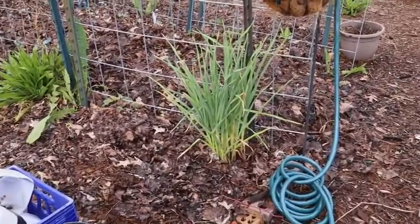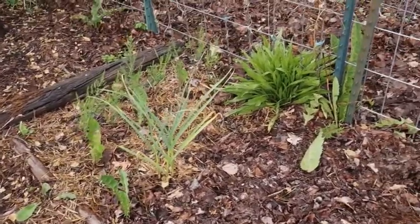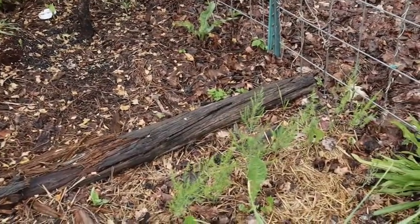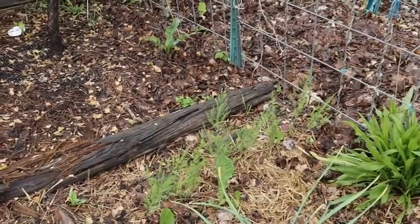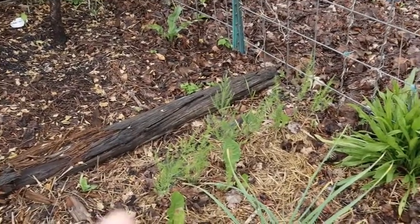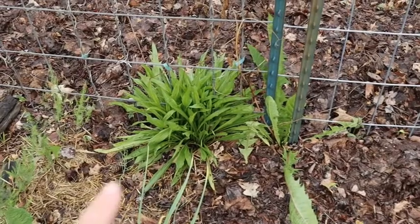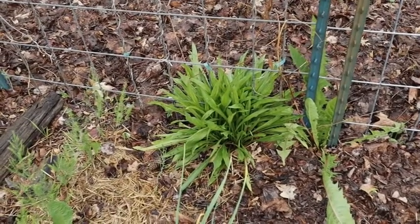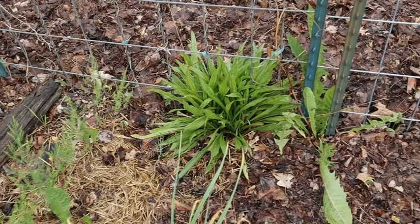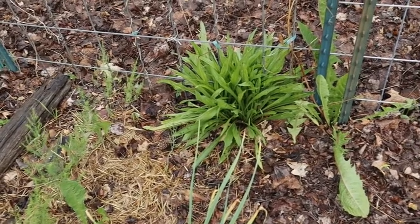I've got some old garlic here that apparently I did not dig up correctly. Right next to that is my asparagus that made it through the transplant. I moved it over from another area where it wasn't doing so well, so now I know exactly where it is and can add amendments as necessary. Next to it is wild plantain — the narrow leaf variety — which out of the different varieties is actually the best one to use for medicinal purposes because it has the most of the beneficial compound.